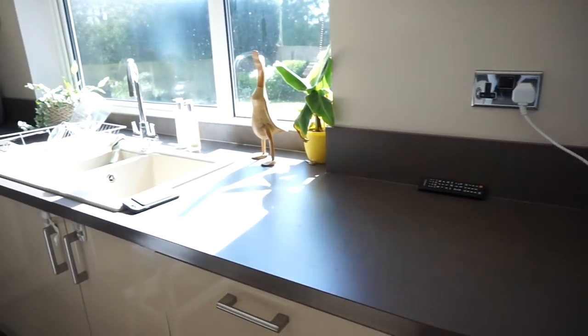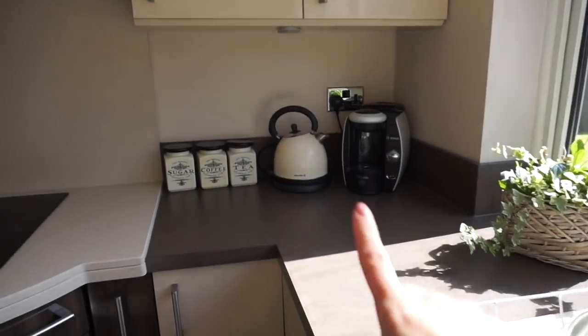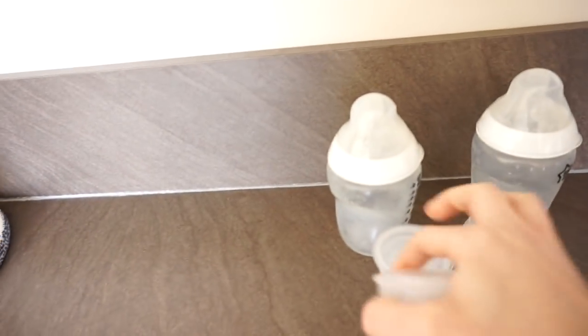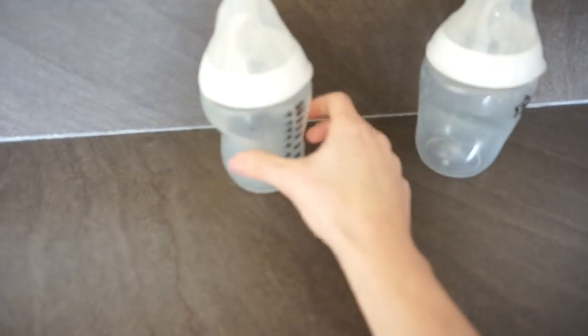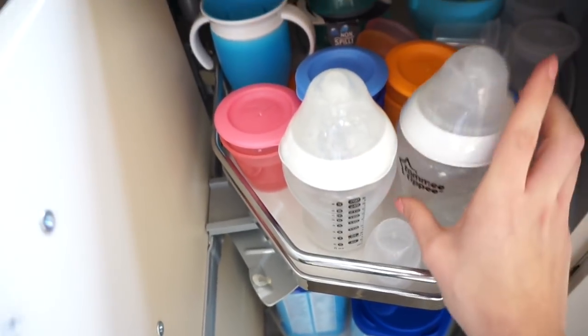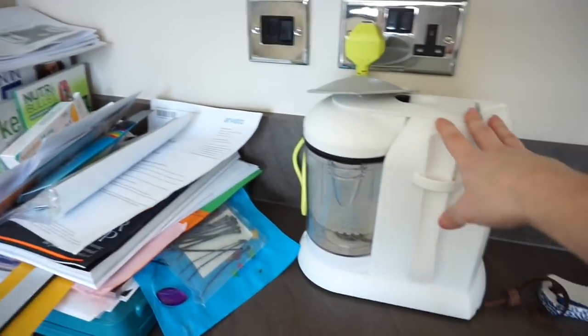I'm going to start in the kitchen — Jensen's asleep upstairs so I'll try and be quick. Kitchen sides — that's my phone, can't really take anything. I've just boiled the kettle to make myself a cup of tea. These can go in the cupboard down here. These are just bottles that are clean and sterilised and ready to go, there's no point having them out on the sides. These can stay out because I quite like the look of them. This can go in the cupboard because I hardly use it — I mean like once a week, once every other week, so I do use it.